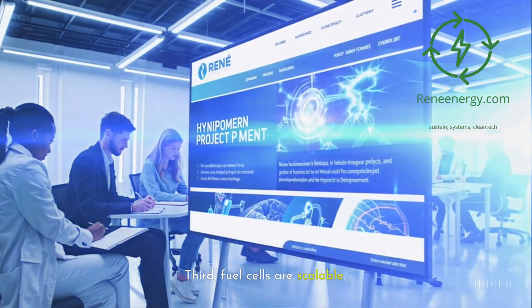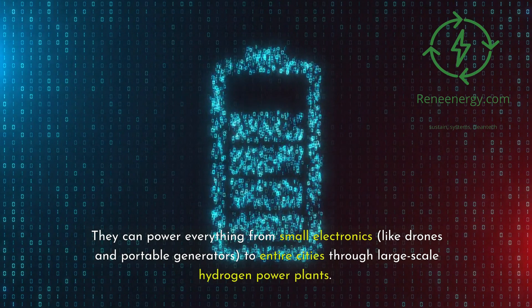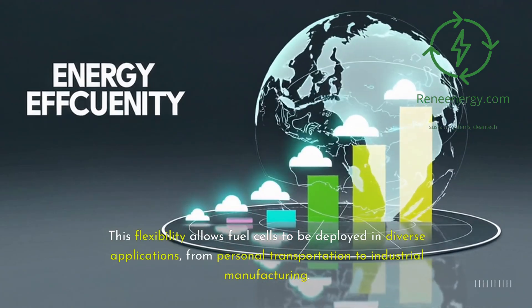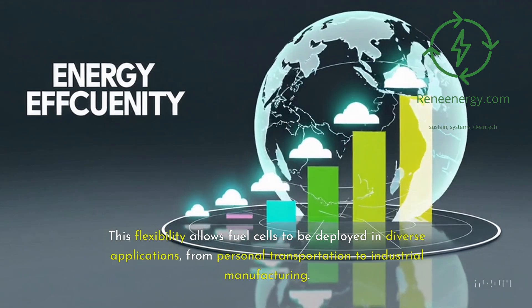Third, fuel cells are scalable. They can power everything from small electronics, like drones and portable generators, to entire cities through large-scale hydrogen power plants. This flexibility allows fuel cells to be deployed in diverse applications and regions, from personal transportation to industrial manufacturing.